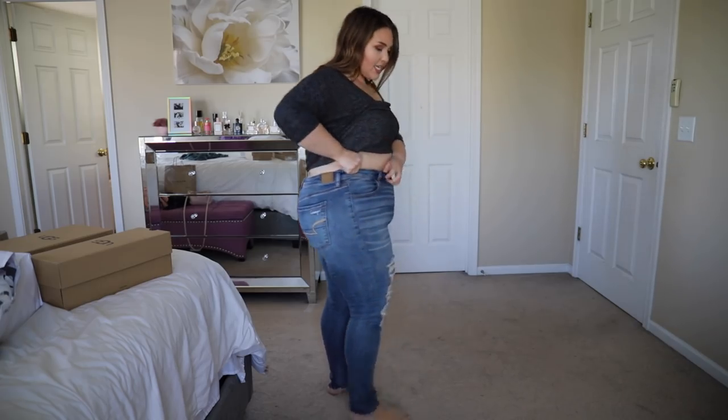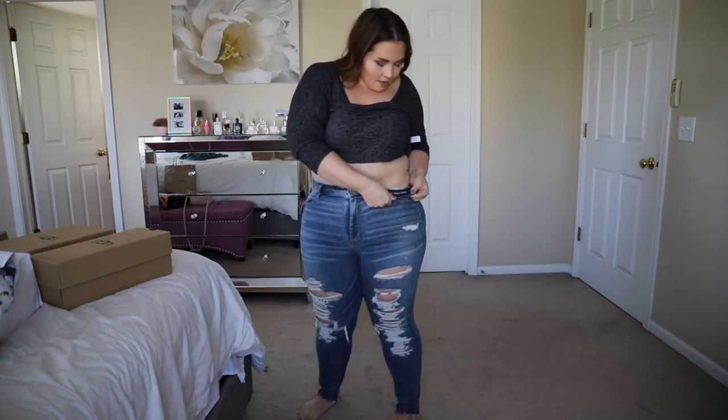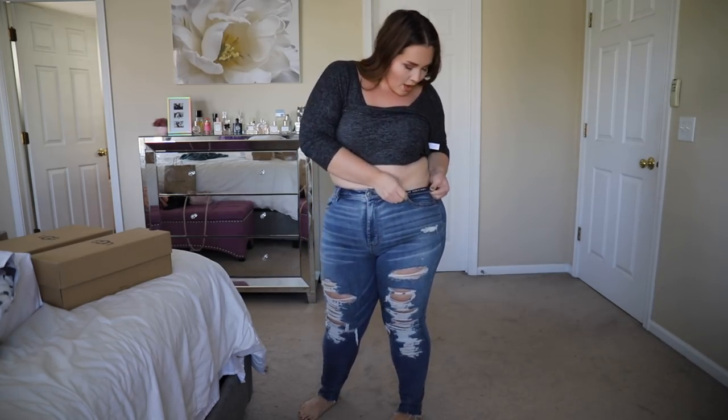These are a size 16 — I did get them in a 16. I was wearing an 18 for a while but they were starting to feel like diaper booty by the end of the day. These are the super high rise jeggings in a size 16 and they are very stretchy.